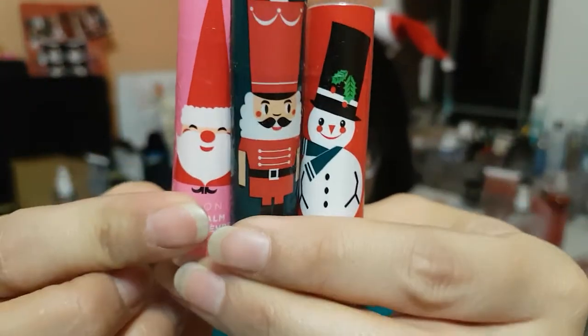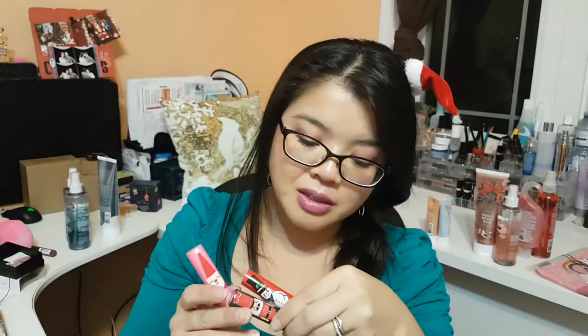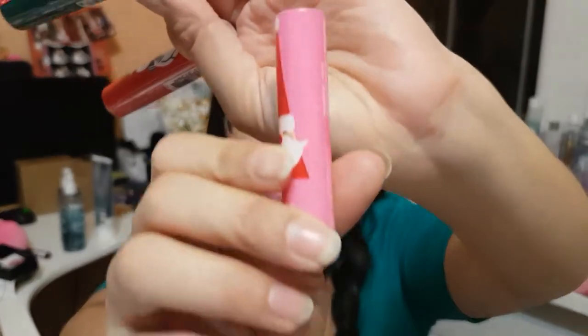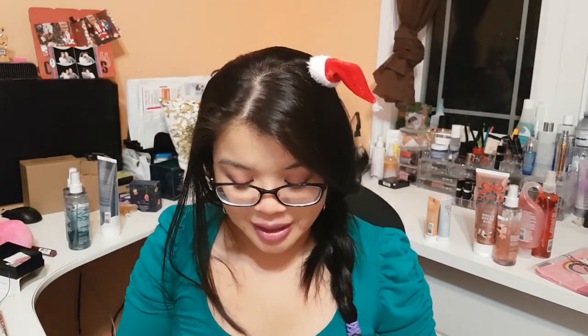We also have our line of lip balm. Here are three of them: a Snowman, a Nutcracker, and Santa, and these flavors are Cherry Cool, Watermelon, and Strawberry. Strawberry is probably my most popular one, and that Santa looks pretty darn happy. Strawberry is one of my most popular scents that I sell for lip balm, but they usually have some really nice different ones for the holidays.